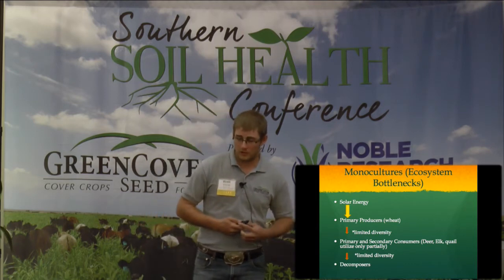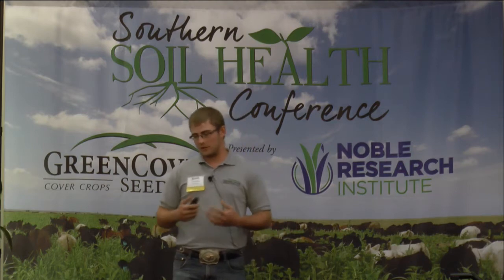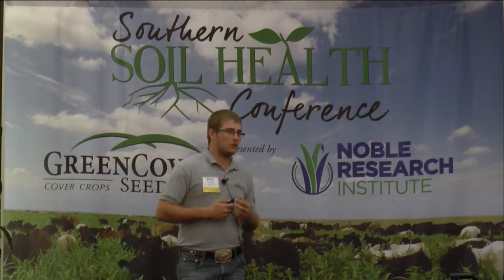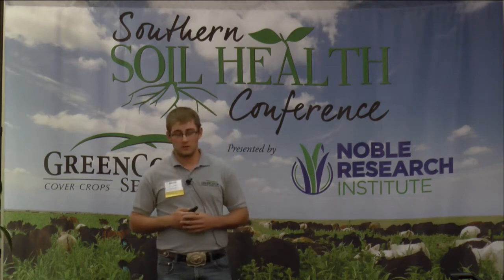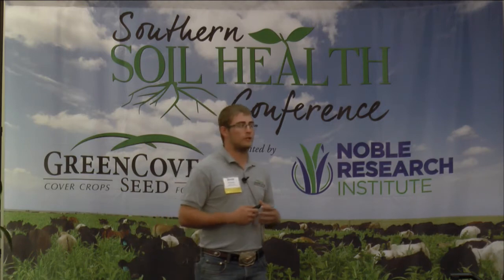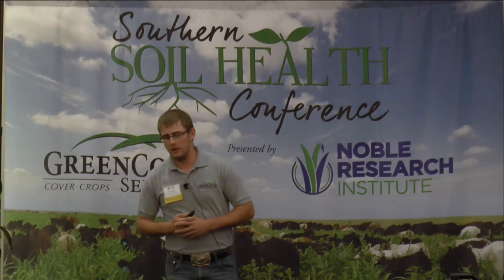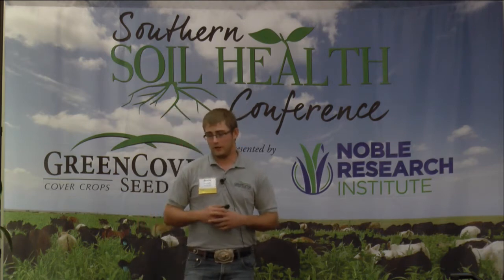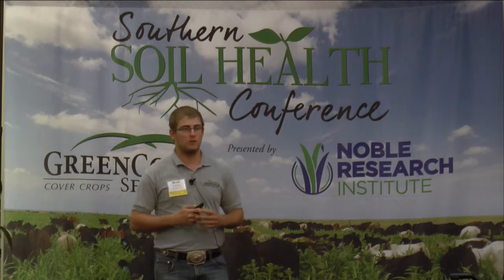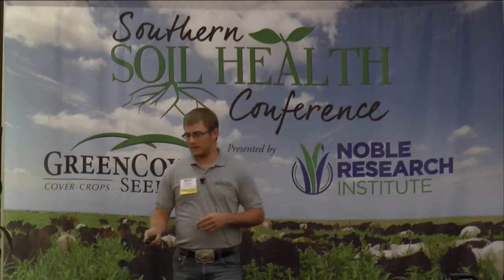With limited diversity of primary producers, we limit primary and secondary consumers. So deer, elk, quail - they are only utilizing those ecosystems part of the time. The other parts of the time they are leaving the property, going to the neighbors, or they may be starving out. They may be more susceptible to predation. That in turn also limits your decomposers in that property and ecosystem.